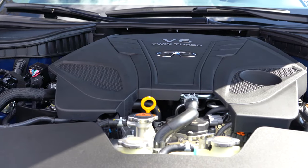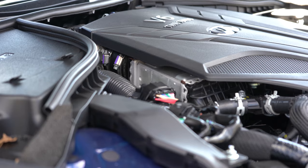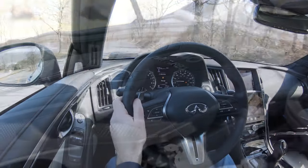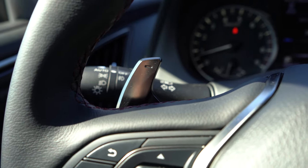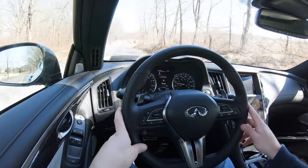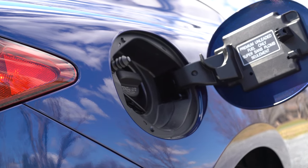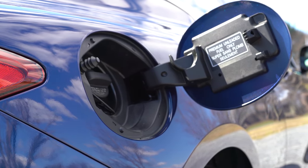Powering this beast is a 3.0-liter twin-turbo V6 putting out 400 horsepower at 6,400 RPM and 350 pound-feet of torque available at 1,600 RPM. Power is sent to the rear wheels or all wheels through a seven-speed automatic with paddle shifters. Zero to 60 comes in at approximately 4.5 seconds. MPG numbers come in at 20 city/27 highway for rear-wheel drive, and 19 city/26 highway for all-wheel drive — both requiring premium 91 octane fuel.